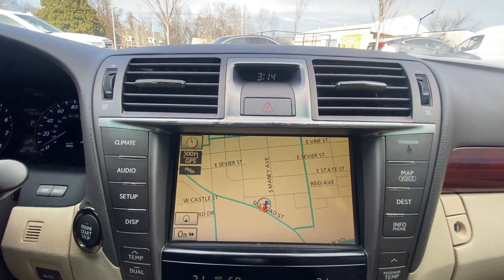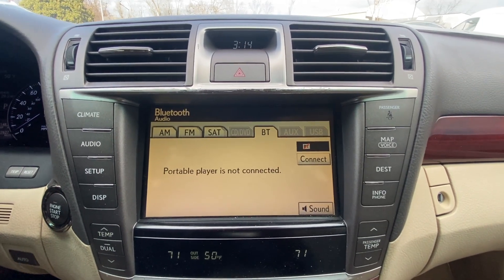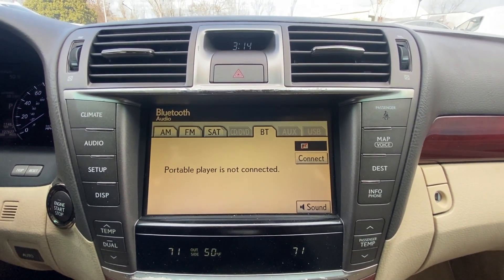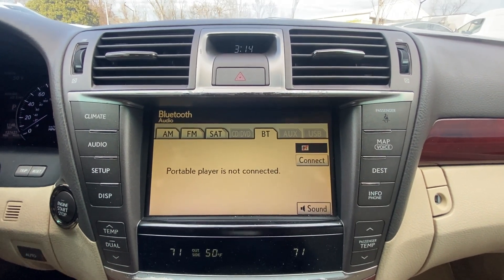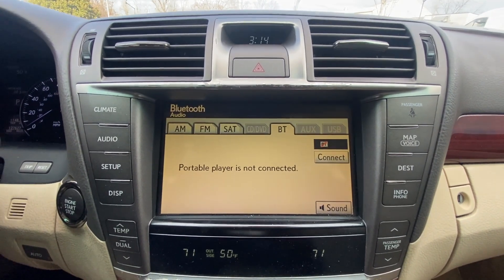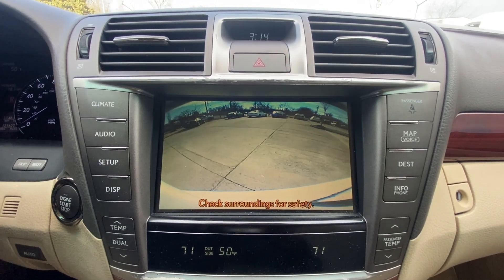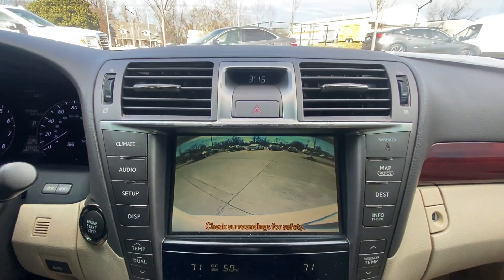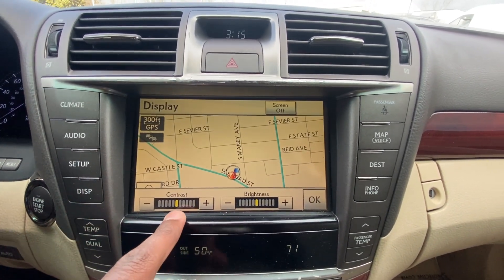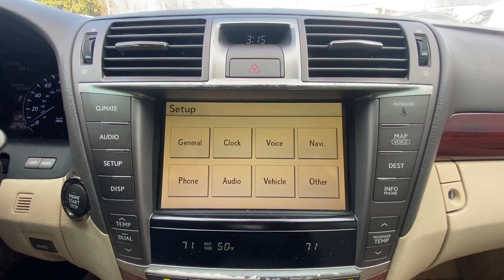Over to the radio, we have our navigation system, and then we have AM, FM, XM, along with Bluetooth audio. We have an aux and a USB as well, and of course a CD drive. There's our backup camera, and we can adjust the display contrast and brightness. And then here we have our settings.